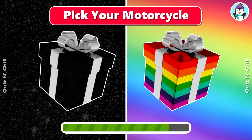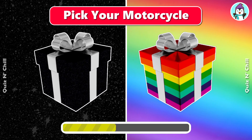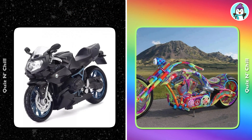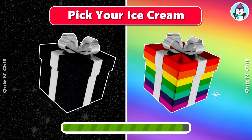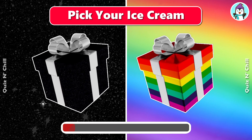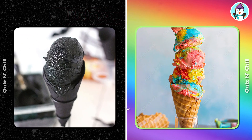Pick your motorcycle. Neat! Pick your ice cream. Mmm hmm!